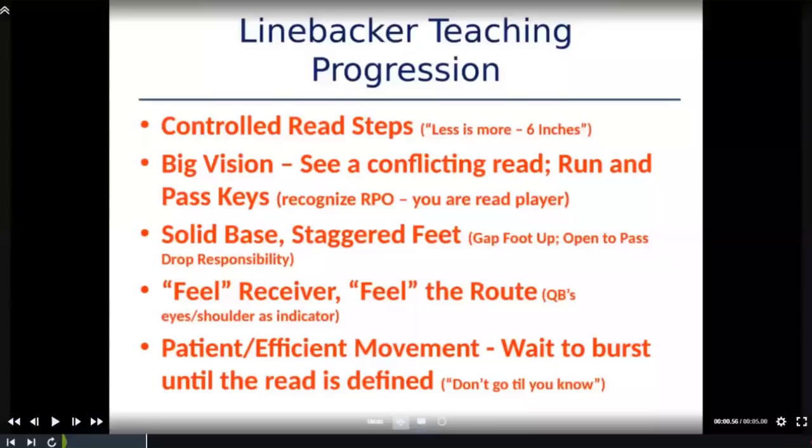Diving into the teaching progression: if you're going to be good at defending RPOs, it starts with really good controlled read steps. Less is more — we want six-inch gap steps as you read your keys. You can't fly towards the line of scrimmage. The second thing is we want our guys to play with big vision — to see when they're getting a conflicting read, meaning some type of run and pass key at the same time.